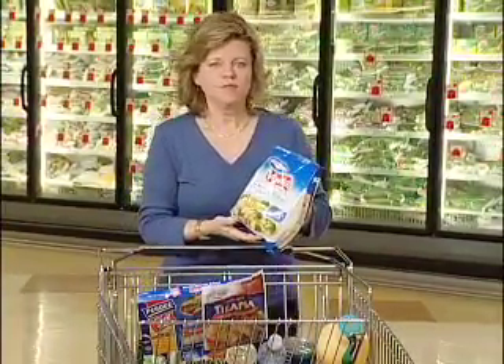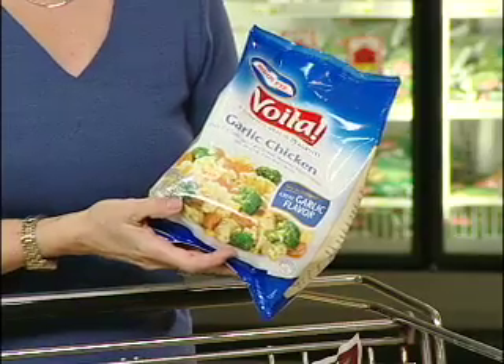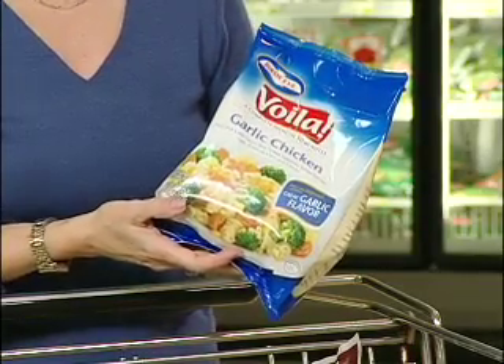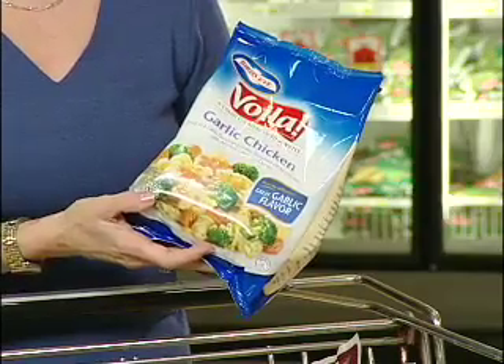I've just picked up a healthy frozen packaged meal. This is lean chicken, vegetables, and it's low in fat. Add a salad or supplement it with cooked vegetables to increase the fullness factor.